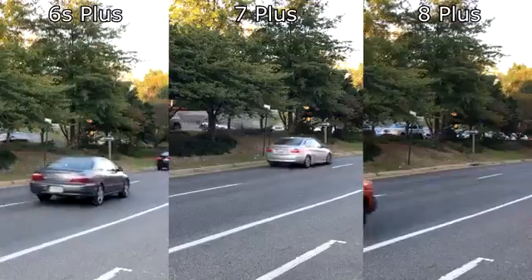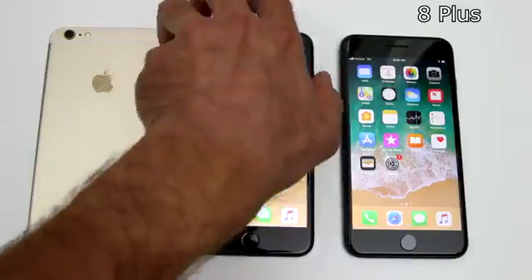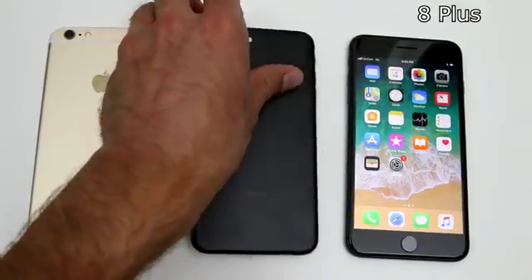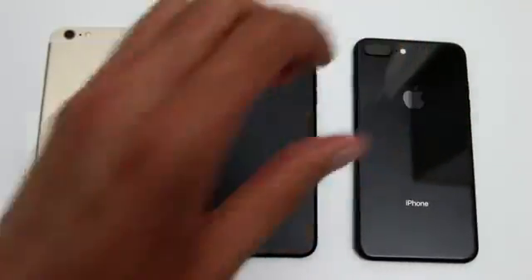The 8 Plus has certainly demonstrated the greatest level of detail, as expected. Please tell me in the comments below what phone you prefer when you consider photographic quality and also the price point. Give a like if you enjoyed watching this video and subscribe for more content.